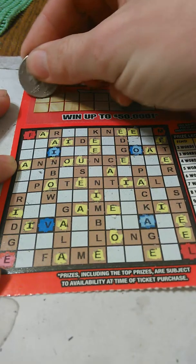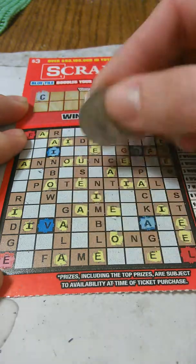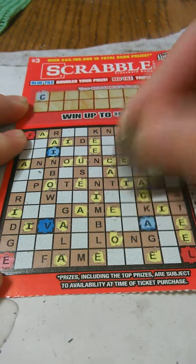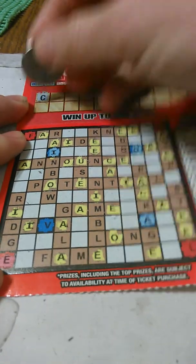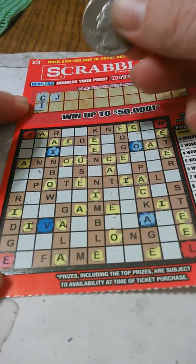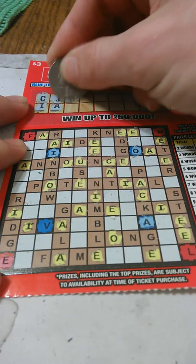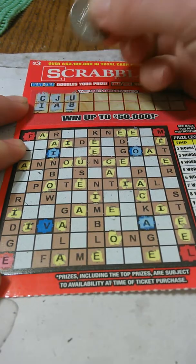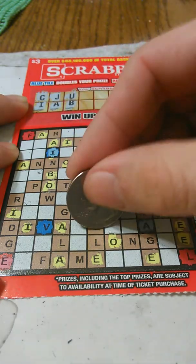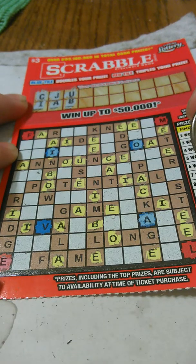All the vowels are scratched. Letter C to start off — there's one C, two C's, and that's it. Then I, and a J — nope. A, U. Letter B — we've got one B, two B's, and that is it.